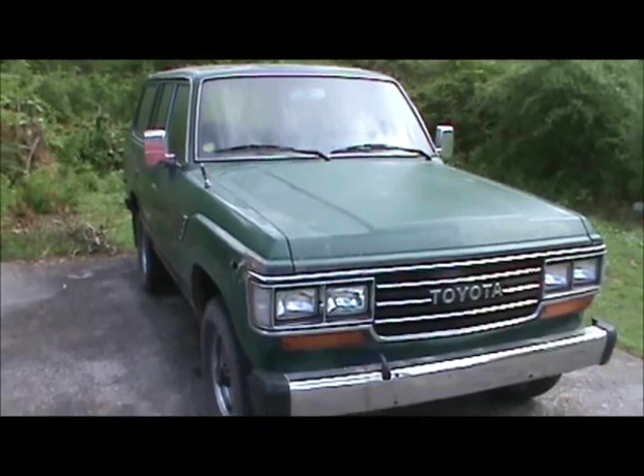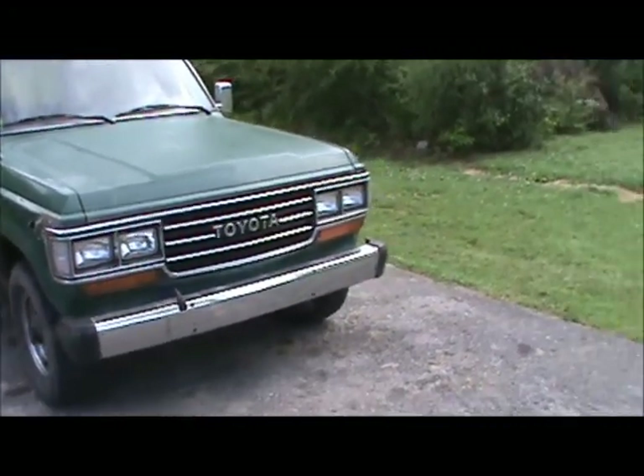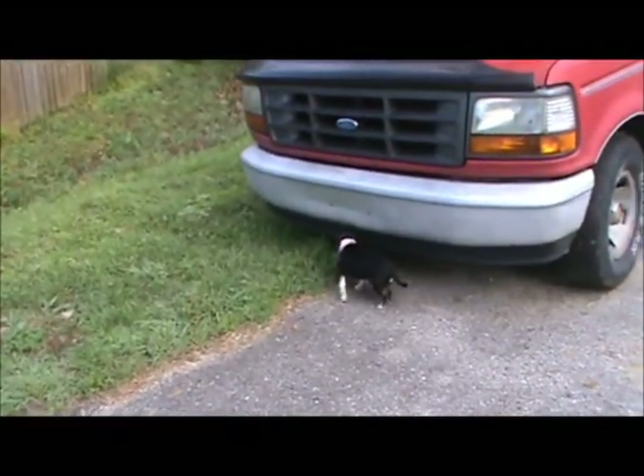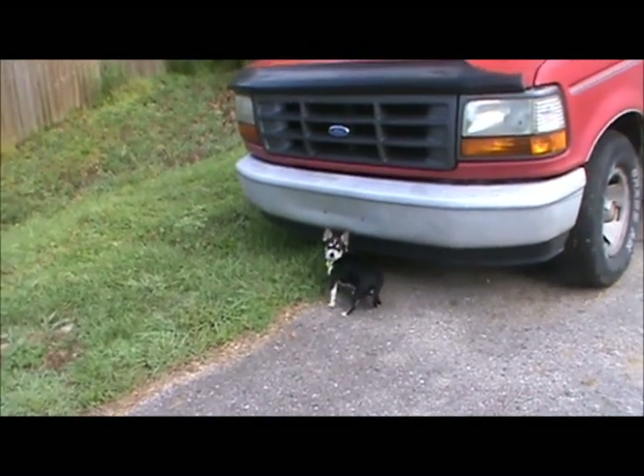All right, I'm signing off. There's my chihuahua — hey Tiki, Tiki dog.